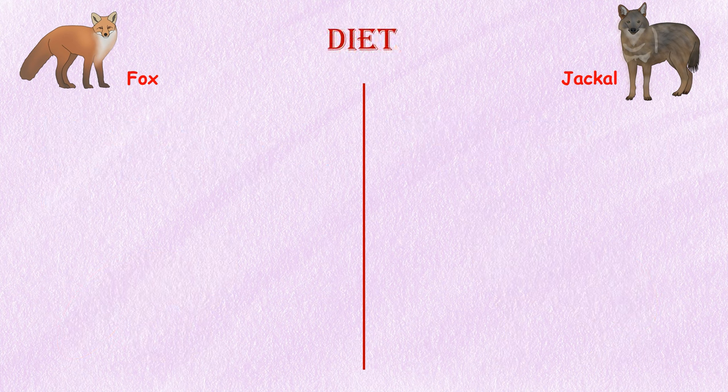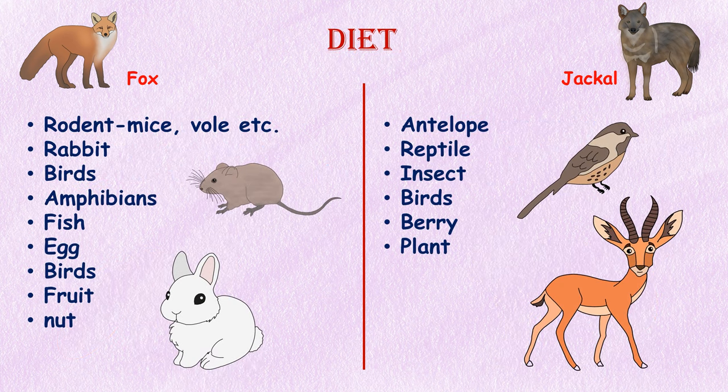Diet. The main prey of a jackal are antelope, reptiles, and insects. They also eat birds, berries, and plants. Most of what foxes eat comes from rodents, rabbits, birds, and amphibians. They also eat foods like fish, eggs, fruit, and nuts.